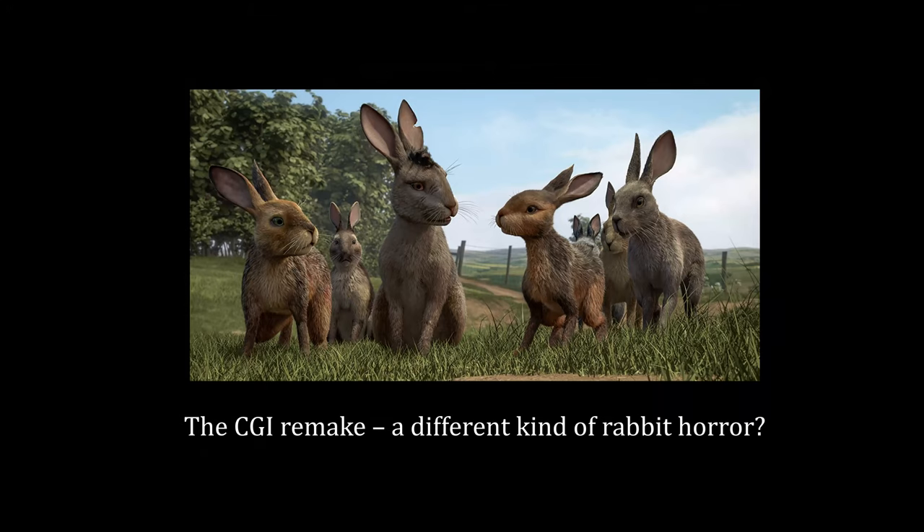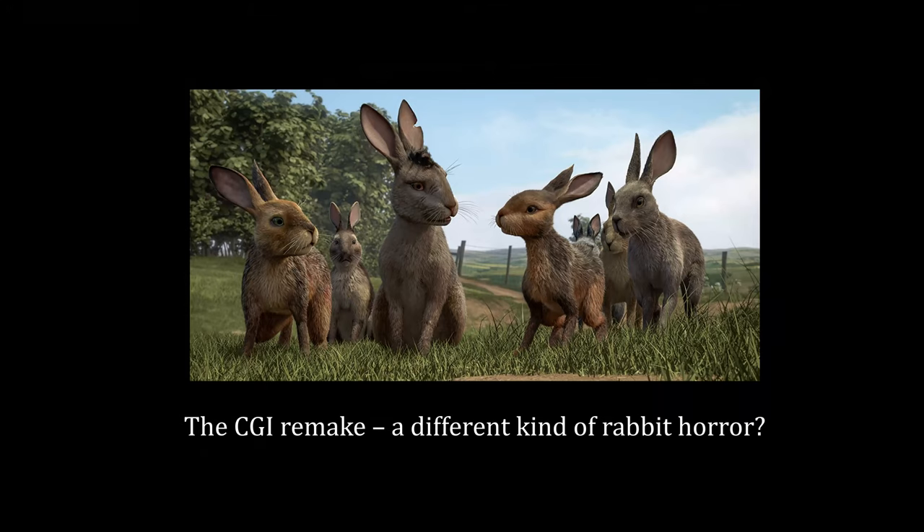Watership Down, rabbits and children all have a lot more to offer than surface appearances might imply. I couldn't resist ending with a picture of my own rabbits at their peak cuteness. The one slightly higher is Gizmo, and the other is Hazel, named after one of the rabbits in Watership Down.